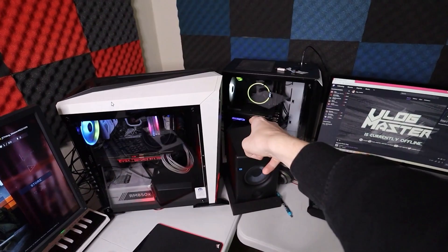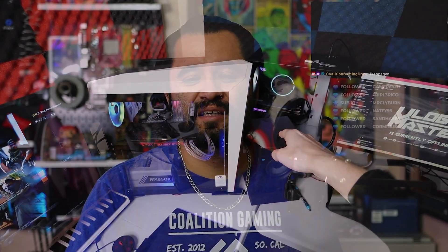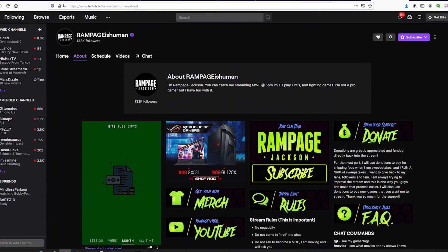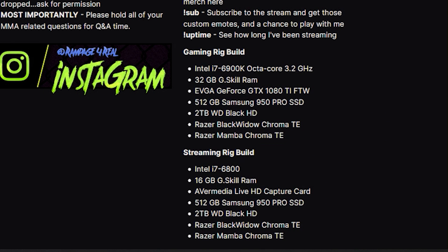In the old days of streaming, before Ryzen was a thing, you needed expensive equipment to even think about doing a single-PC stream setup without major downsides. That meant high-end desktop Intel processors — even a six-core like the i7-4930K or 3930K Sandy Bridge and Ivy Bridge CPUs were very expensive, like five or six hundred dollars. You'd also need a more expensive motherboard, more expensive RAM, and generally a beefier power supply.